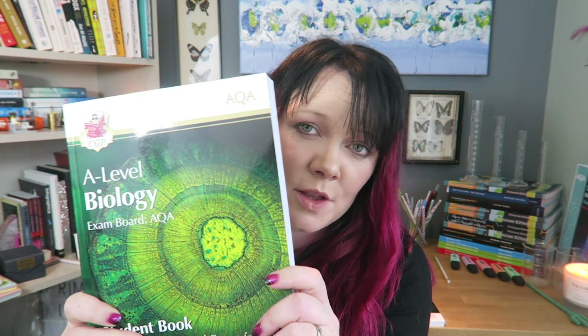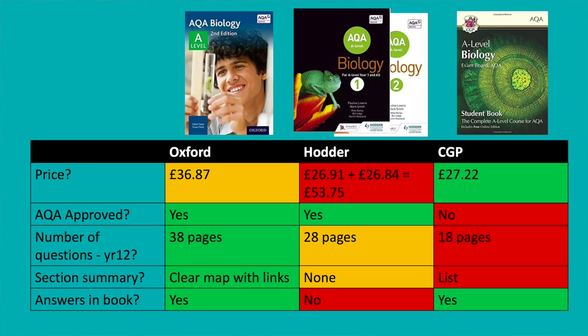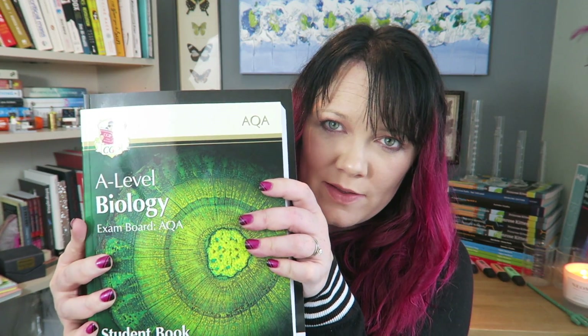The CGP book has the answers to the questions in the back. The Hodder books do not have the answers to the questions in the back. The Oxford book does have the answers in the back with really detailed mark schemes. Going by page number, they're all roughly the same size, although the Oxford one is slightly larger and has color-coded sections. The CGP book, while it may seem to have the same number of pages, is physically smaller than the others.